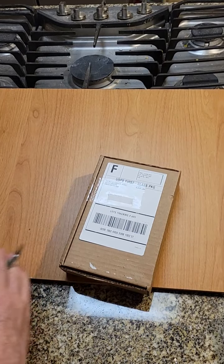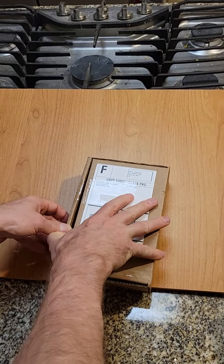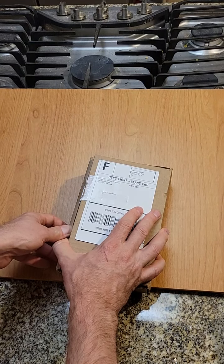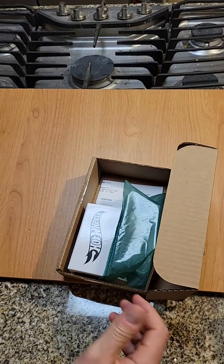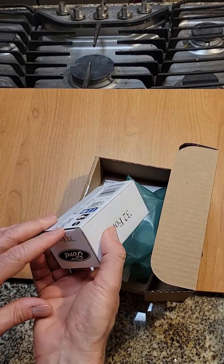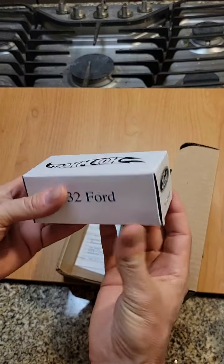I adore these Redline Club cars now. I joined just to get a Batmobile last year, so I haven't been a member long. I think my membership is about to run out. It's not one you can see — it's sealed up. Bummer. I love the ones that are packaged where you can see everything.